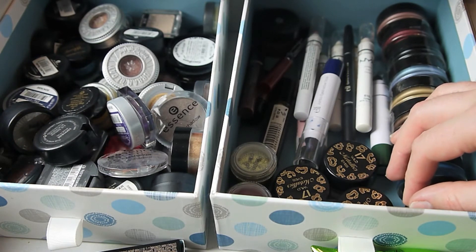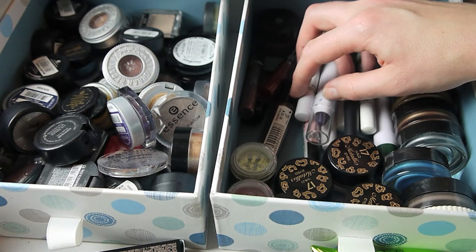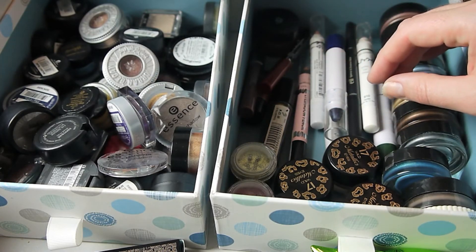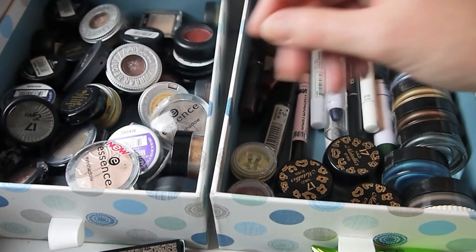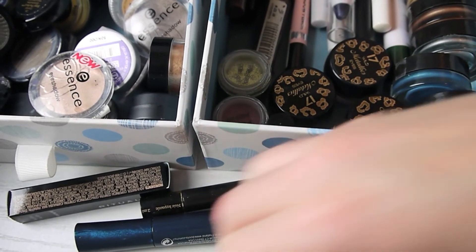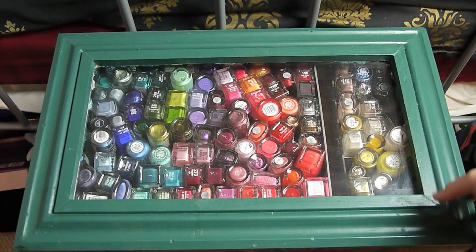For cream eyeshadows I went from 19 down to 6 — I tested more of them and got rid of those that had gone funny. Eyeshadow pencils and sticks went from 13 down to 11, which is good — I'm getting better at checking expiry dates. For single eyeshadows the number hasn't changed, still 43; I got rid of some but added some from the swap with Rebecca. For mascara I've gone down from 11 to 8 full-size mascaras, and I have three small samples — which is good progress.